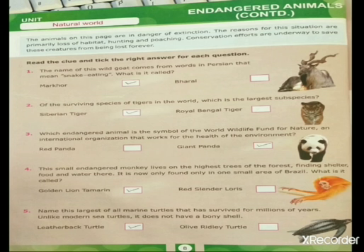Fifth question: name this largest of all marine turtles that has survived for millions of years, unlike modern sea turtles. It does not have a bony shell. It is the leatherback turtle.